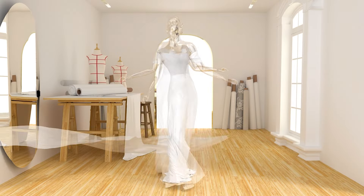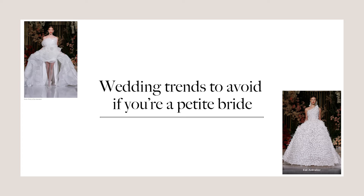Hi everyone, welcome to the channel. In today's video we will be talking about 2024 wedding dress trends to avoid if you are a petite bride.